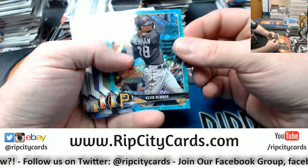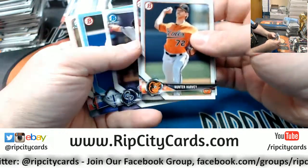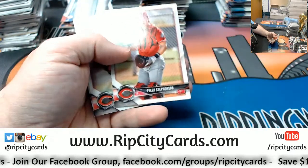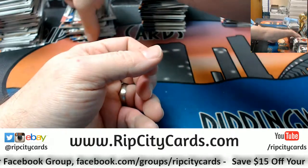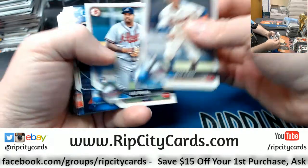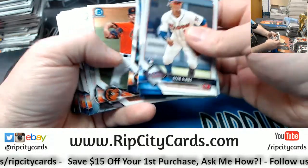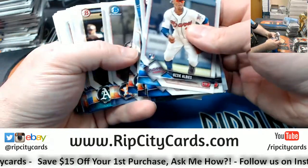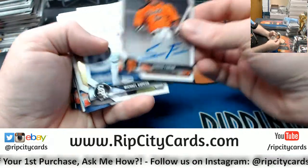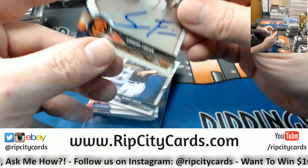Kevin Newman, Pirates to /125. Teal Shimmer. Charlie Blackman, Blue Paper to /499. And a Fabian Sandro Giants first Bowman.